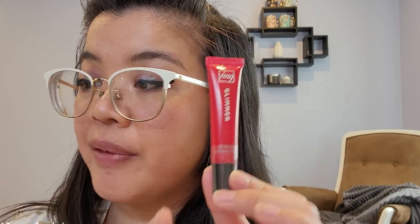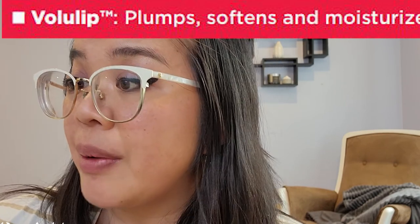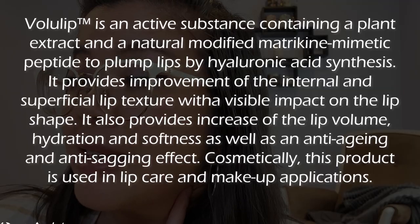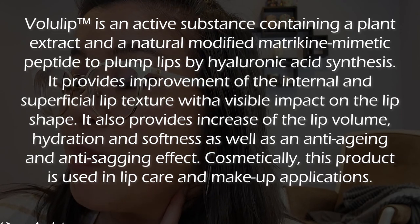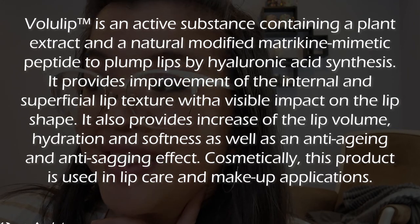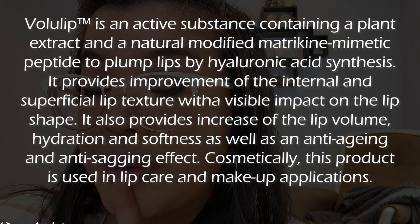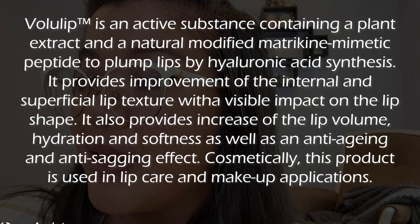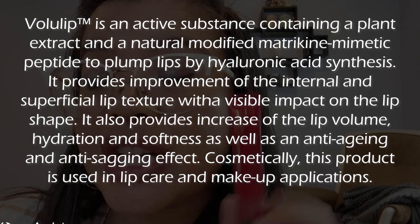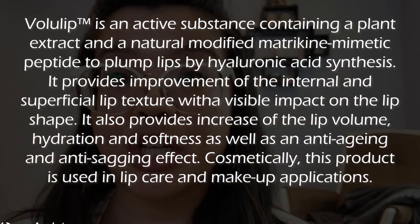It also has something called Volulip. I looked up what Volulip was because it has a TM beside it. Volulip is a trademark product by the company Sederma. According to the Prospector website, Volulip is an active substance containing a plant extract and a natural modified macrotine and mimetic peptide to plump lips by hyaluronic acid synthesis. It's supposed to provide improvements on the internal and superficial lip textures while visibly impacting the lip shape. It also provides increased lip volume, hydration, softness, as well as anti-aging and anti-sagging effects. Cosmetically, this product is used in lip care and makeup application.